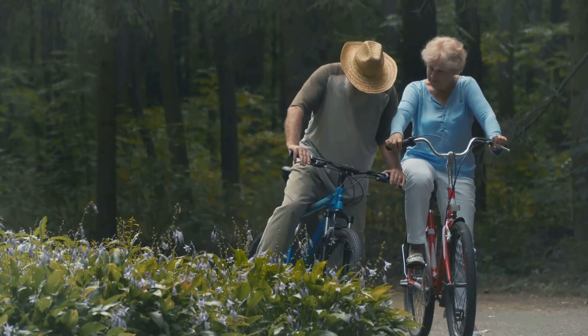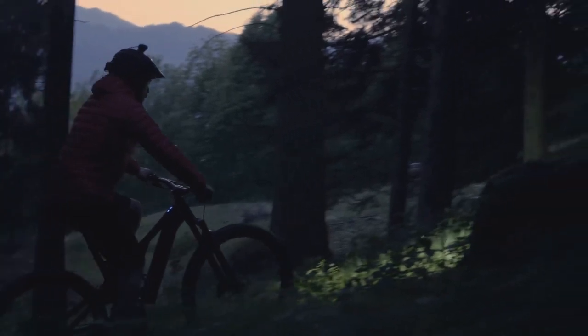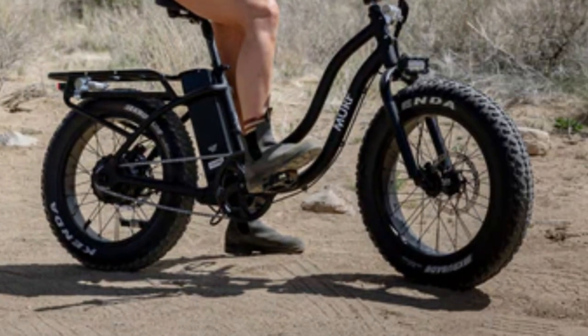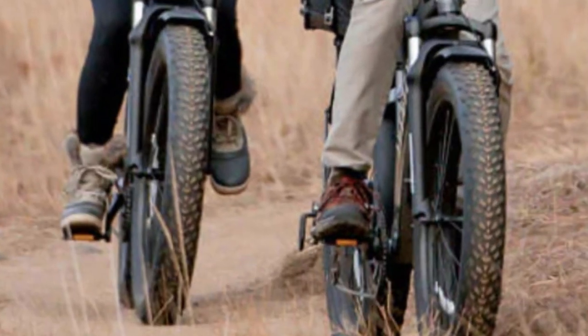But that's not all — with its ergonomic frame design and comfortable seat, the Adventure Two ensures a ride that's as comfortable as it is exhilarating. Experience the thrill of exploration with the Aventon Adventure Two Step Through, where adventure meets affordability and every ride is an escape.